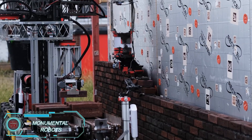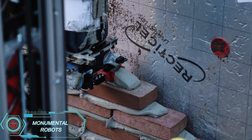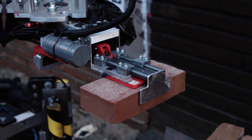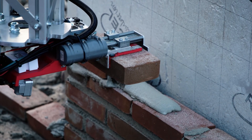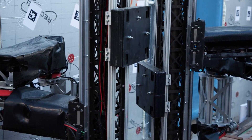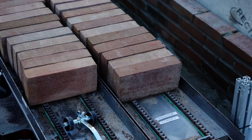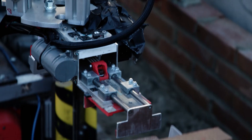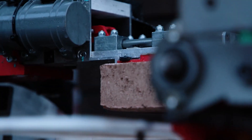Monumental robots are groundbreaking autonomous machines designed to handle complex construction tasks with impressive precision. These robots are capable of laying bricks and mortar autonomously, achieving accuracy on par with human builders. With their advanced sensors and computer vision, they easily navigate construction sites, adjusting to the environment in real time. This technology could speed up construction timelines and reduce labor costs, making large-scale projects more efficient.